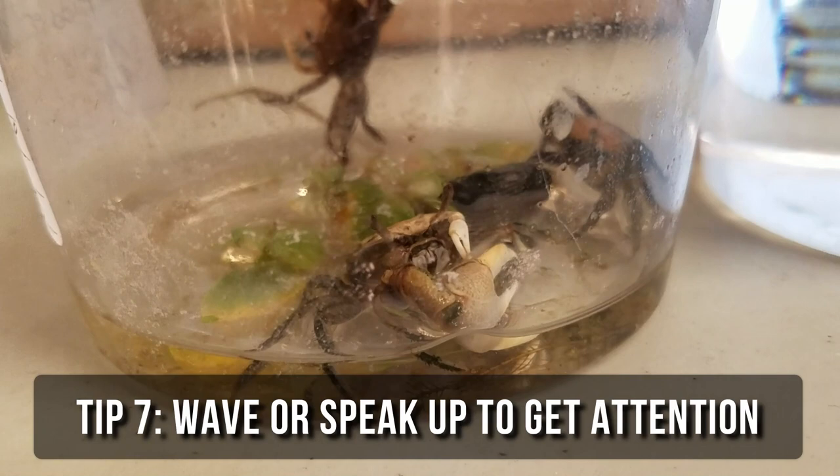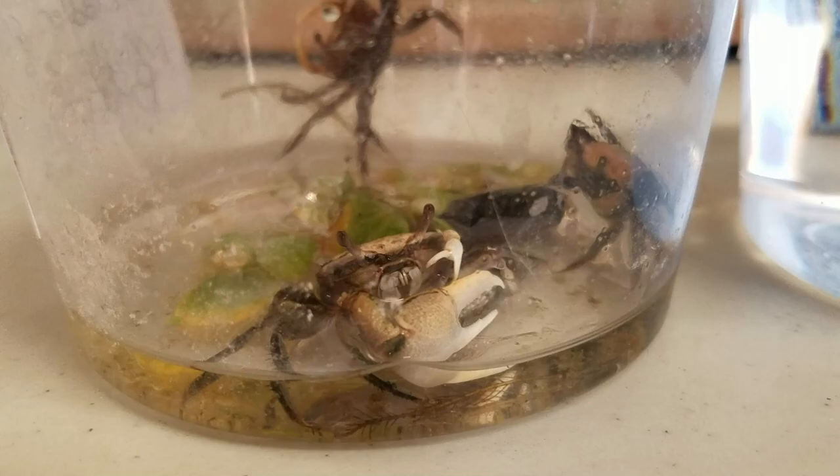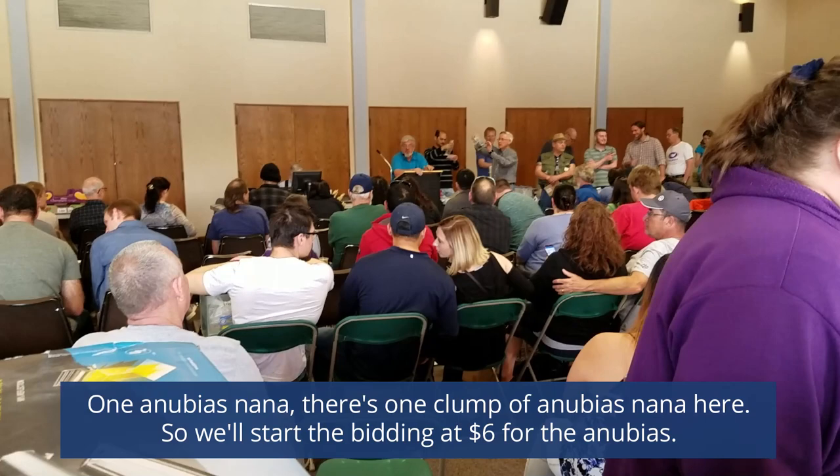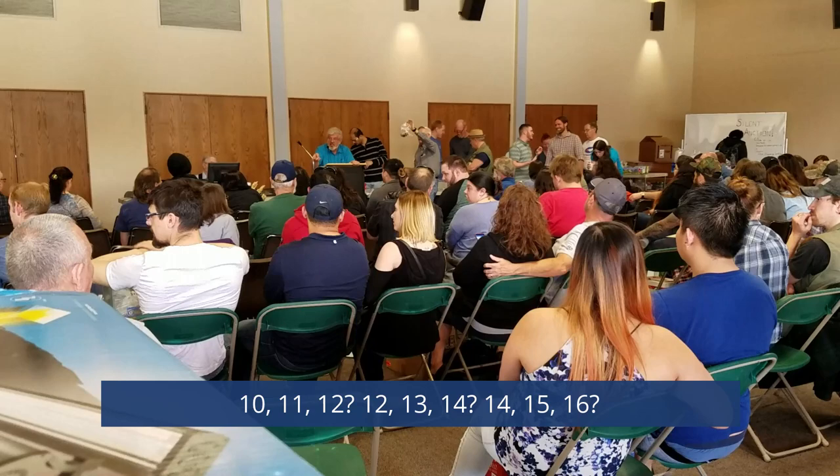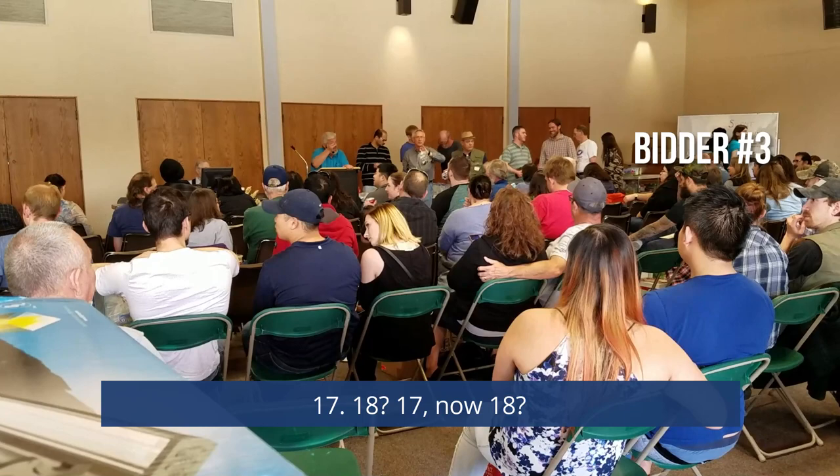One Nymphaea Rubra here, so it's expected to start at $6. Bidding goes: 6, 7, 8, 9, 10, 11, 12, 13, 14, 15, 16, 17, 18... sold for $17, bid number 153.